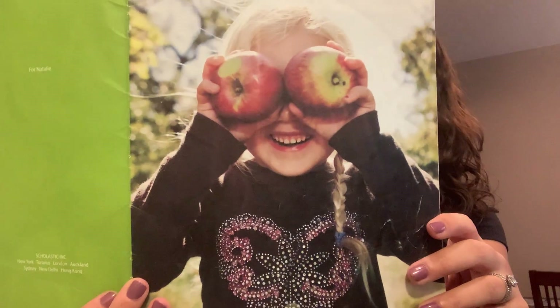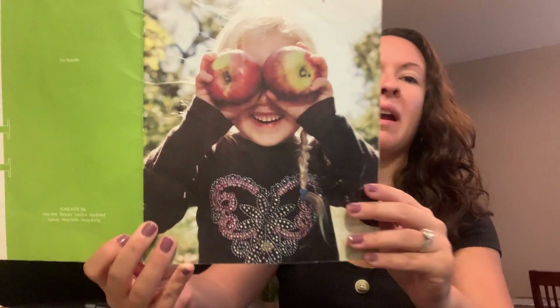So this is called Apples for Everyone. Have you seen any apples lately? What shape are apples? They're round like circles, right?